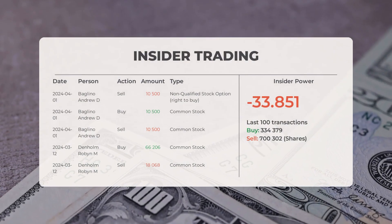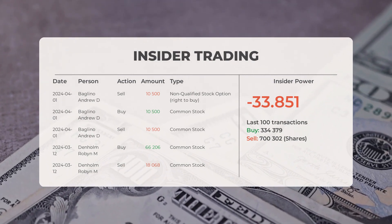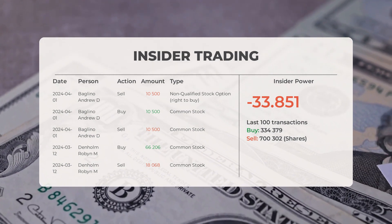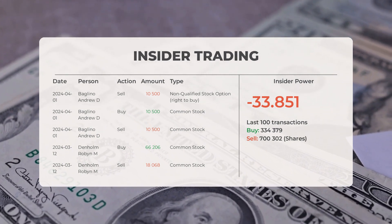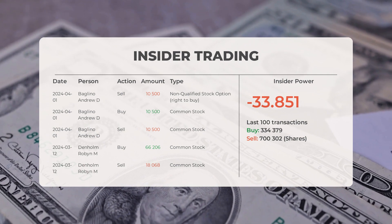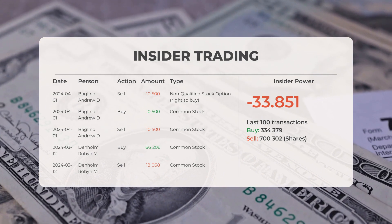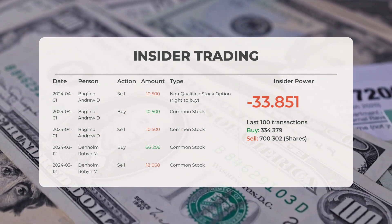The combined average rating for Tesla from multiple analyst sources is buy. Looking at recent insider trades: on April 24th, 2024, Andrew D. Baglino conducted an insider sell of 10,500 shares of common stock. On March 24th, 2024, Robin M. Denholm conducted an insider buy of 66,206 shares of common stock, and also conducted an insider sell of 18,068 shares of common stock.